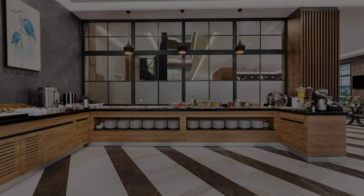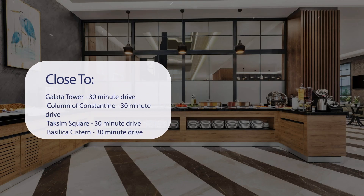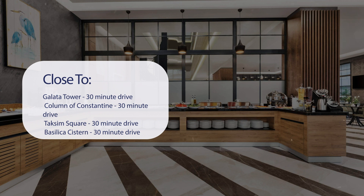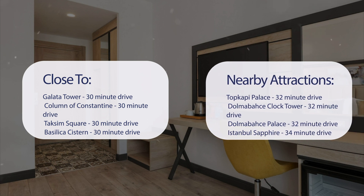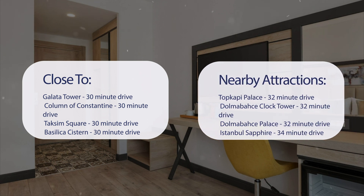It has a pretty good location. It's pretty close to Galata Tower (30-minute drive), Column of Constantine (30-minute drive), Taksim Square (30-minute drive), and Basilica Cistern (30-minute drive). Also close to attractions like Topkapi Palace (32-minute drive), Dolmabahce Clock Tower (32-minute drive), Dolmabahce Palace (32-minute drive), and Istanbul Sapphire (34-minute drive).